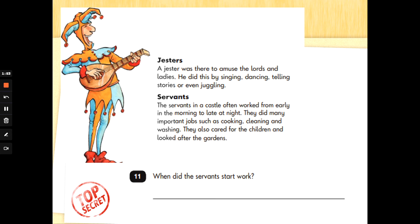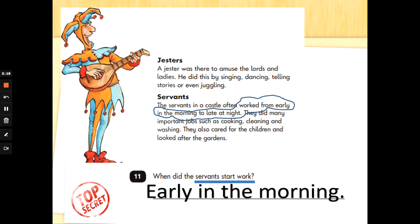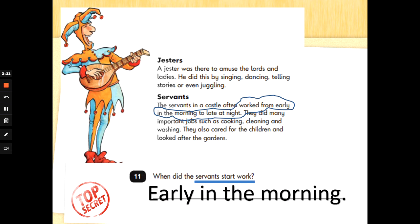Number 11: when did the servants work? So we've got to check that we're reading about the servants. I can't see the word 'start' — I've had a quick scan. So let's look at the word 'work' — where does it tell us about the servants working? Okay, underline that. The servants in a castle often worked from early in the morning to late at night. So when did the servants start work? Early in the morning. Well spotted, super readers.